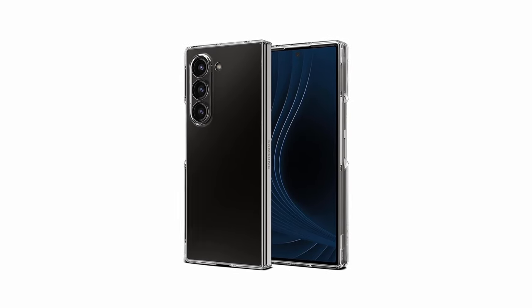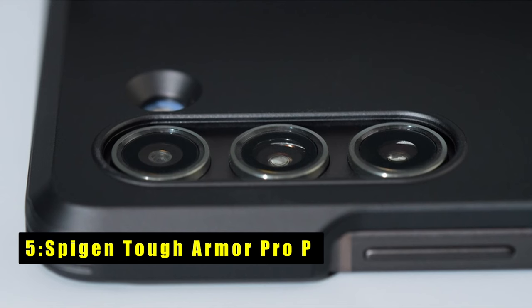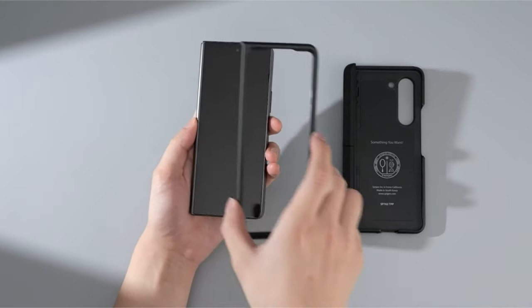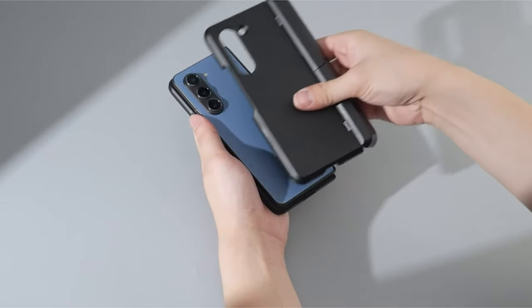At number five is the Spygen Tough Armor Pro P. The Spygen Tough Armor Pro P for the Samsung Galaxy Z Fold 6 combines all-new phone technology with TPU and polycarbonate for superior dual protection against drops and scratches.